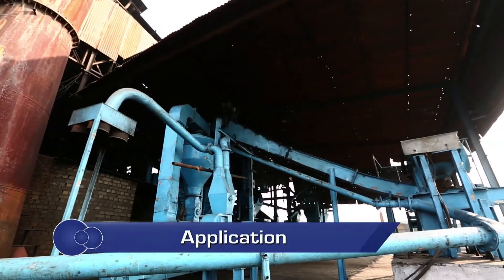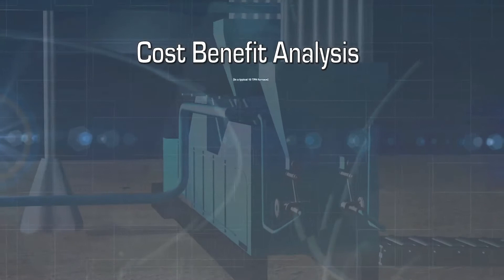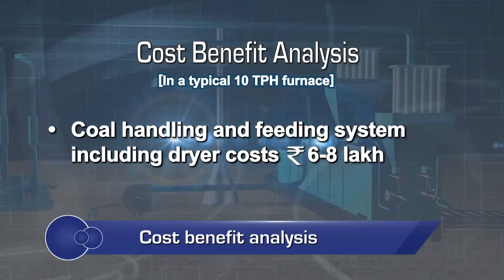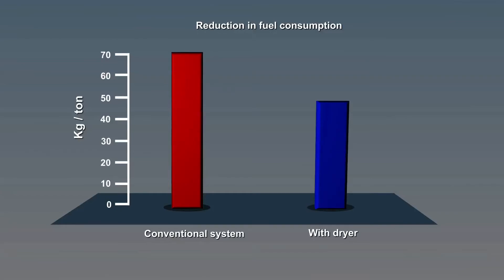The improved system can be used for any capacities of reheating furnace. The coal handling and feeding system including dryer in a typical 10 TPH furnace can cost around 6 to 8 lakh rupees, resulting in a reduction of specific fuel consumption by 20 to 40% from the conventional system.